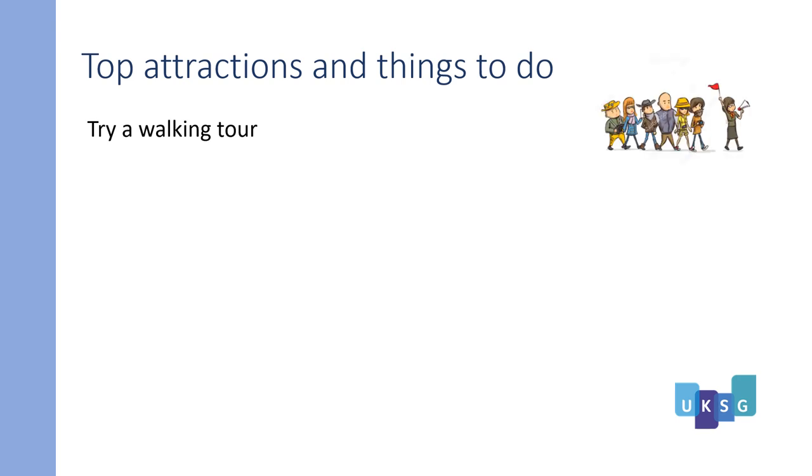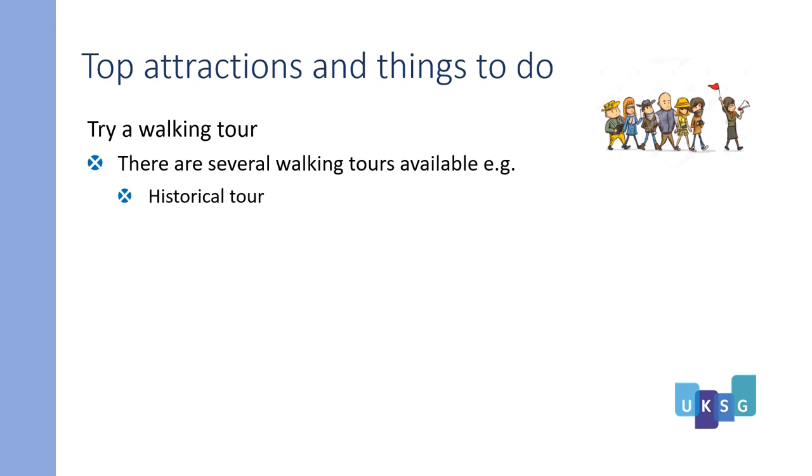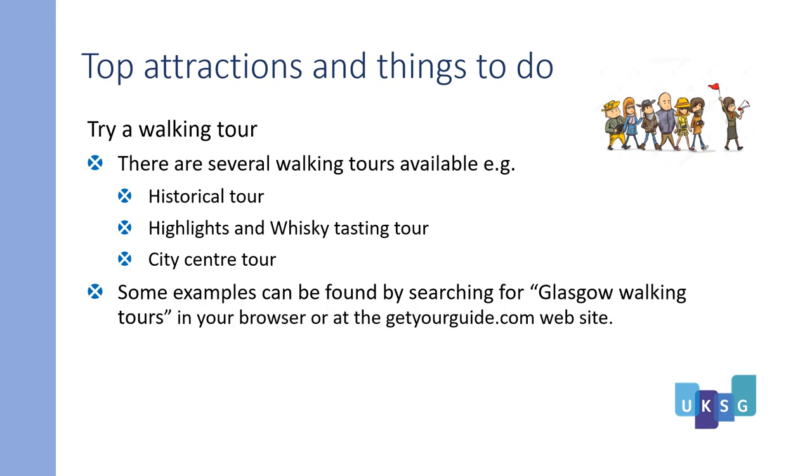You might try a walking tour. There are several walking tours available, for instance historical tours, highlights and whiskey tasting tours, and city centre tours. Some examples can be found by searching for 'Glasgow walking tours' in your browser or at the getyourguide.com website.